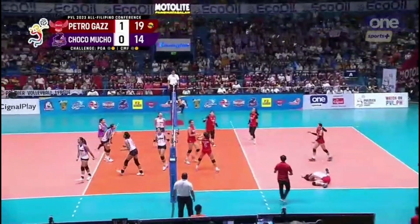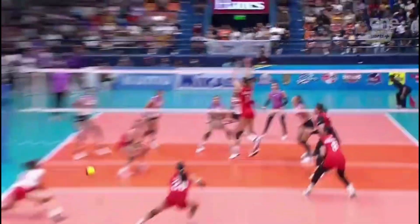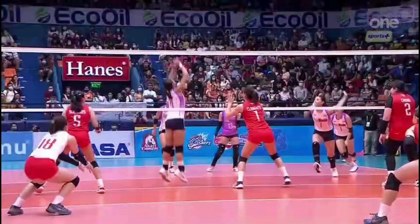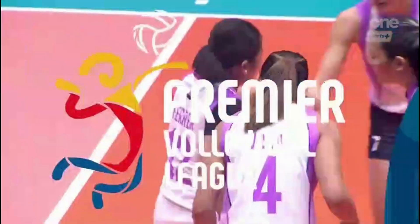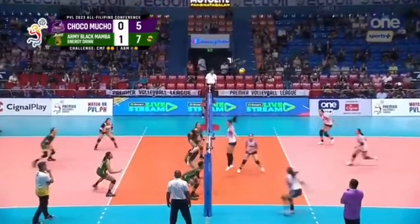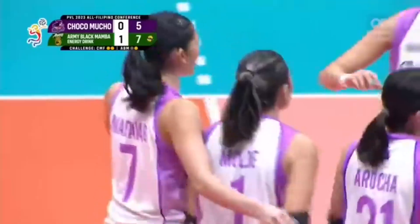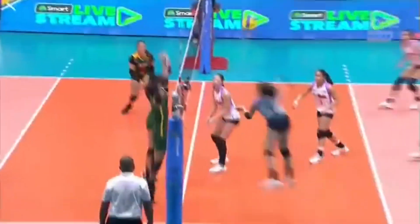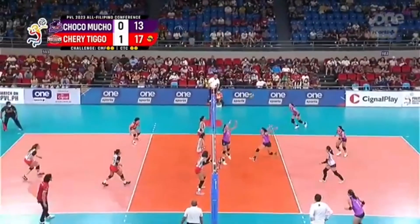This time, Molde, yes! Her third point. She was one of the four players in double digits for the Flying Titans in the win versus the Chargers. She had 10. 10th over to the Flying Titans. Isa Molde with a cross court, avoiding the blockers — that cross court hit, great job by Molde. Locks are ready for the Flying Titans.